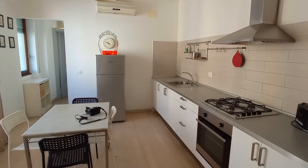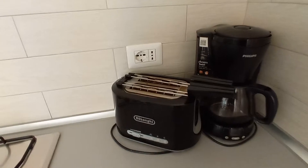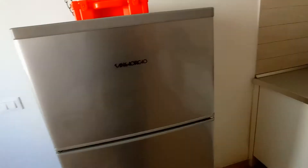This is the kitchen. The old one. Toast machine, coffee machine. The sink. This is the fridge.